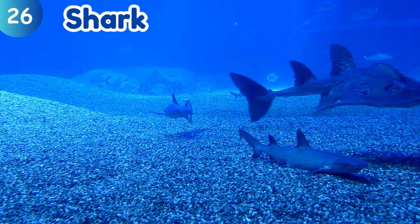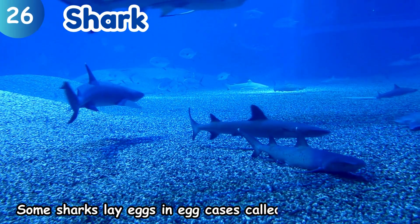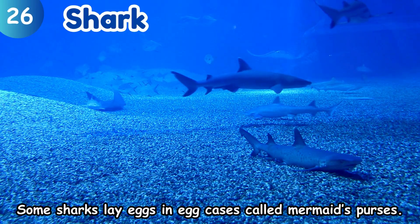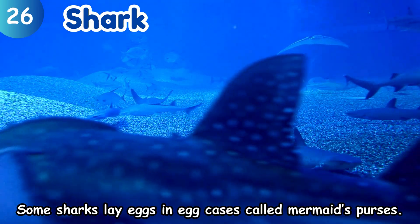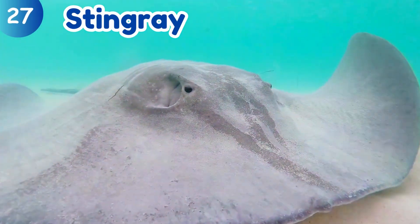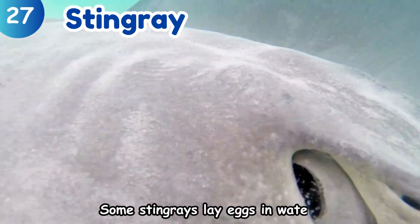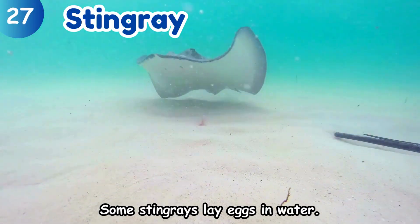Shark. Some sharks lay eggs in egg cases called mermaids' purses. Stingray. Some stingrays lay eggs in water.